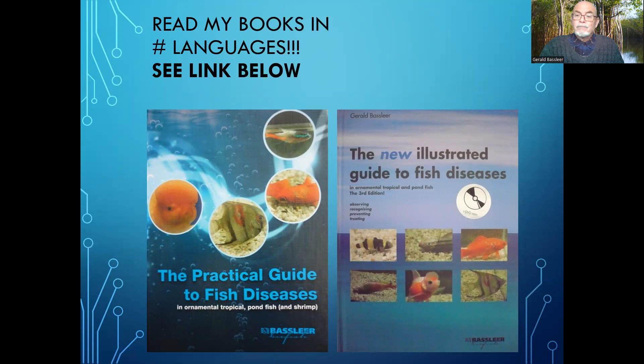Want information about fish diseases? Read my books and you will become a specialist and learn more.